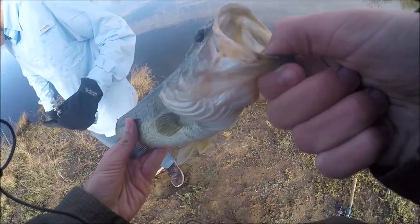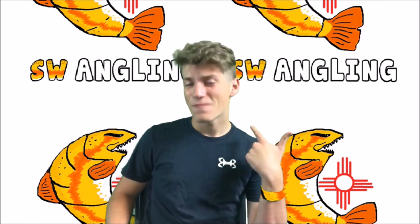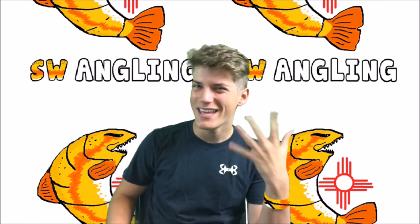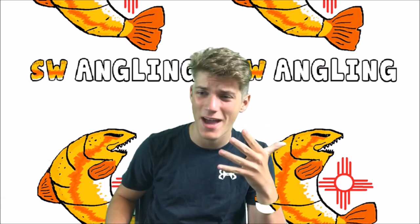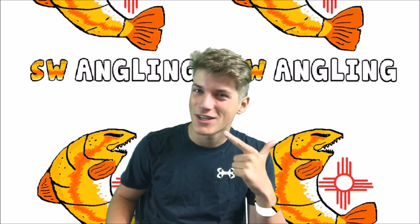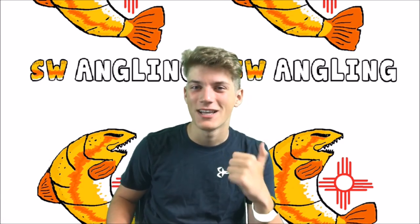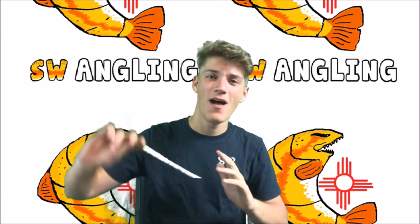That was my first bass ever on a swim bait, and in New Mexico — I mean, to you guys it probably sounds like nothing, but in New Mexico that is a really rare thing. Normally I just catch fish on drop shot, so catching that fish on a swim bait was truly amazing. I also noticed this whole time my wristband is green so it looked like I had a floating hand.